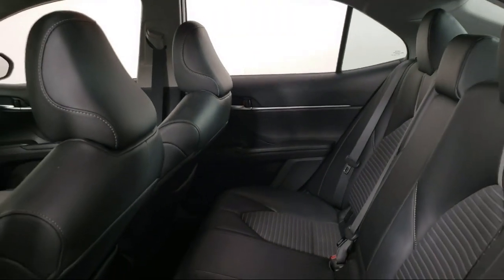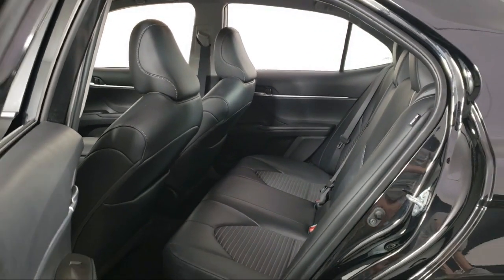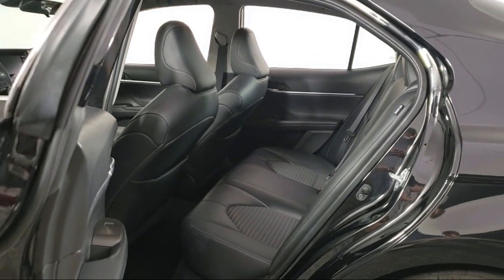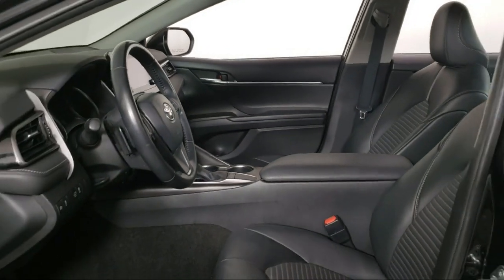Invergrove Toyota is committed to exceptional customer service and creating lifelong connections with our customers. We aim to make your dealership experience as smooth as possible, from the moment you set foot on our showroom floor to the moment you drive off our lot in the vehicle that is just right for you.